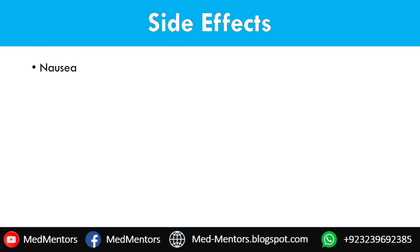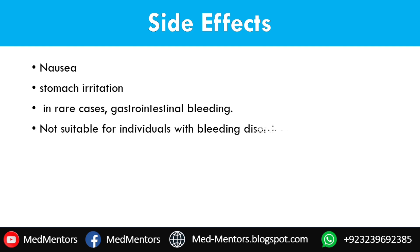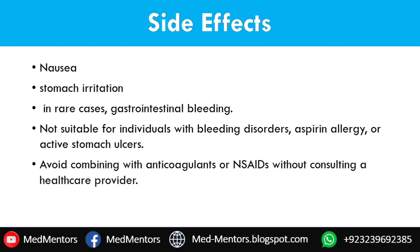Side effects — of course, like any medication, SCART can have side effects. Common ones include nausea, mild stomach irritation, or heartburn. In rare cases, it can cause gastrointestinal bleeding or allergic reactions. That is why it is essential to talk to your doctor if you experience anything unusual while using it. Avoid combining it with anticoagulants or NSAIDs without consulting a healthcare provider.